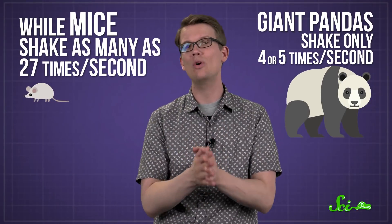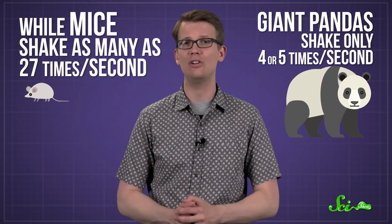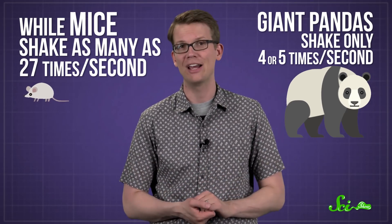While mice shake as many as 27 times a second, larger animals, like giant pandas, can get just as dry with a slower shake, doing a lazy four or five oscillations per second.